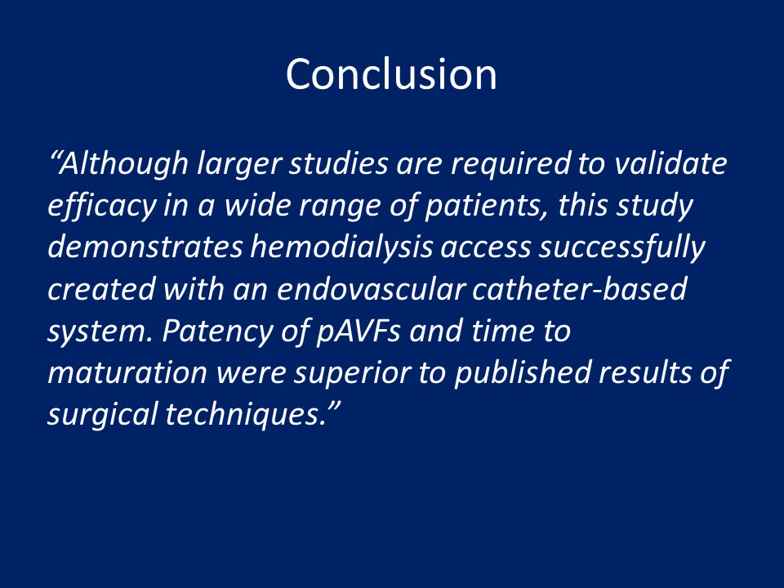The authors conclude that although larger studies are required to validate efficacy in a wide range of patients, this study demonstrates that hemodialysis access can be successfully created with an endovascular catheter-based system, and patency of the AVFs and time to maturation were superior to published results of surgical techniques.